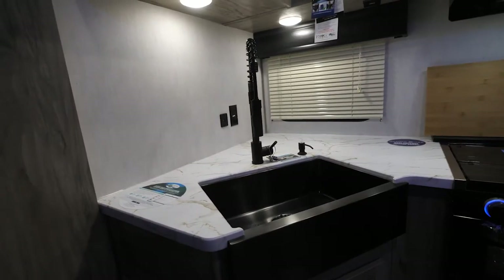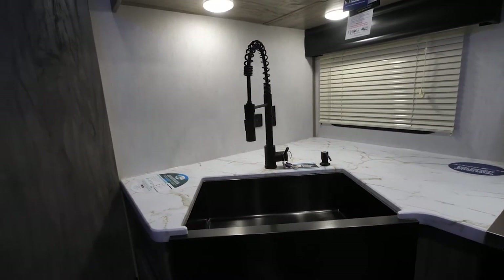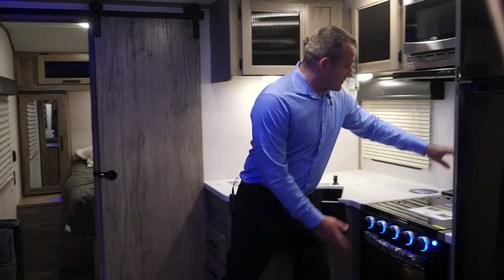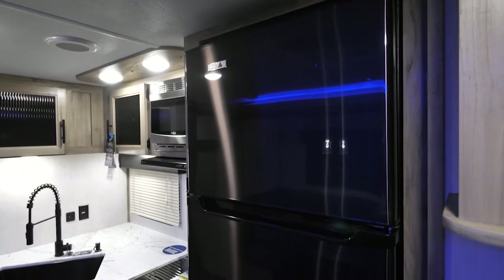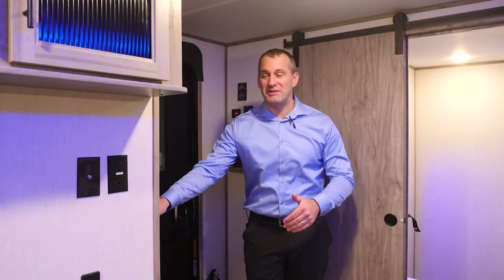Now we're going to talk about the kitchen. You have the giant black stainless steel undermount pots and pans style sink, the soap dispenser, the pull-down sprayer faucet, the giant stove, the detachable backsplash, and the 12-volt residential style can and fridge.